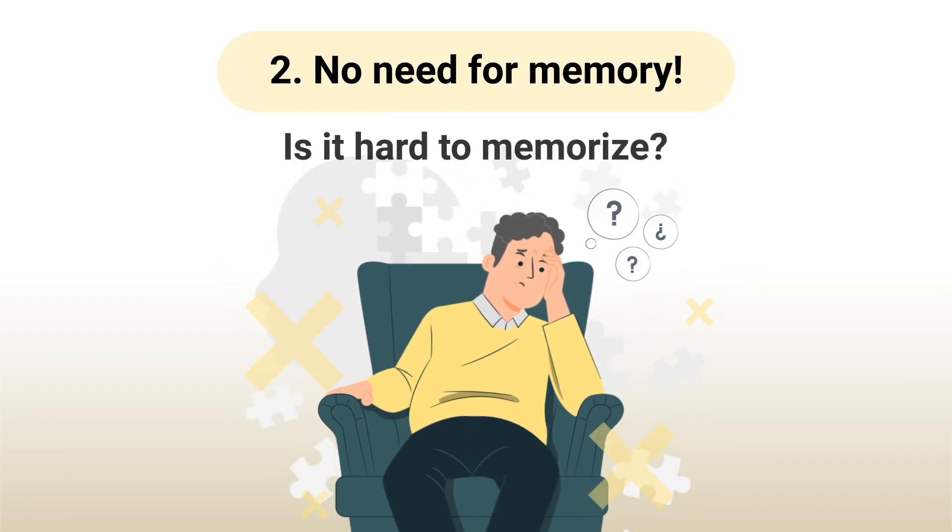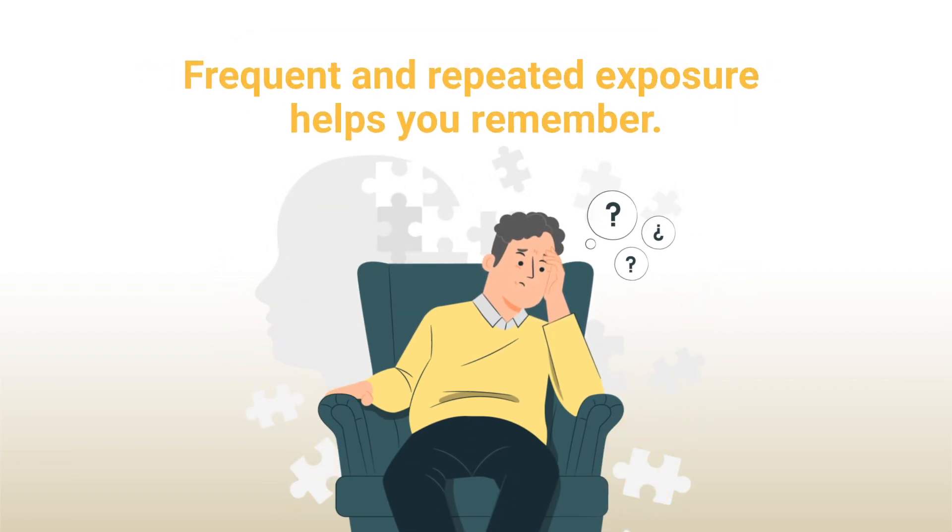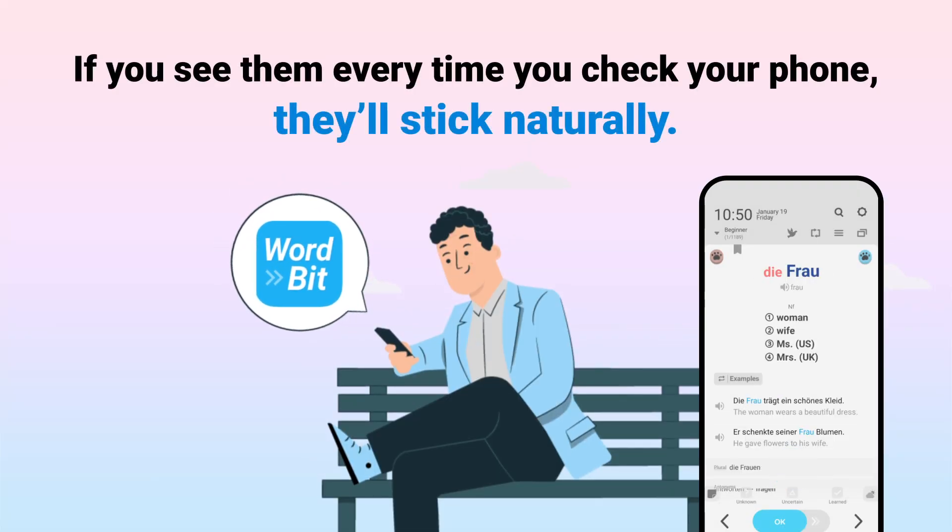Second, no need for memory. Is it hard to memorize? Frequent and repeated exposure helps you remember. If you see them every time you check your phone, they'll stick naturally.